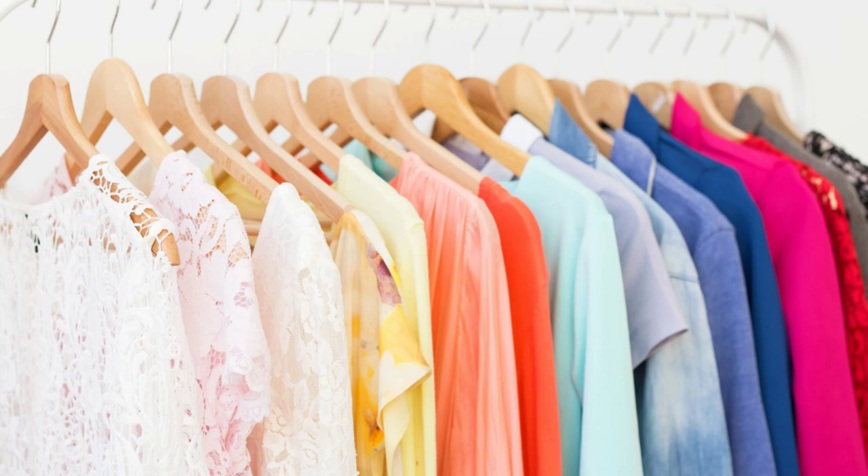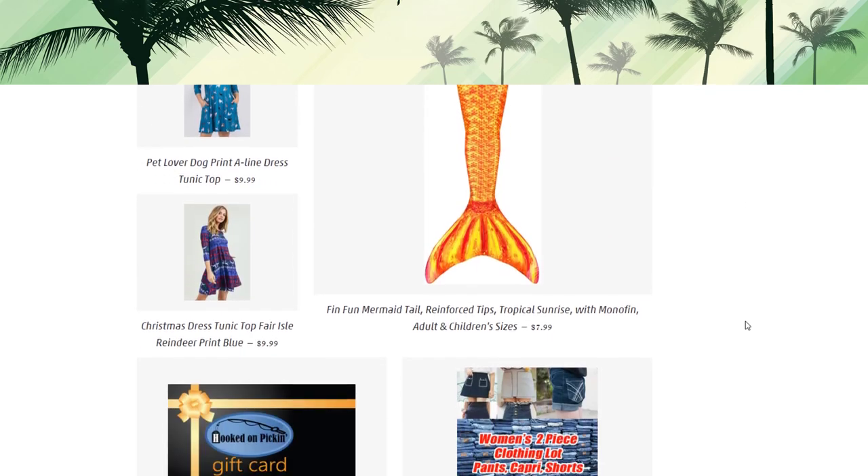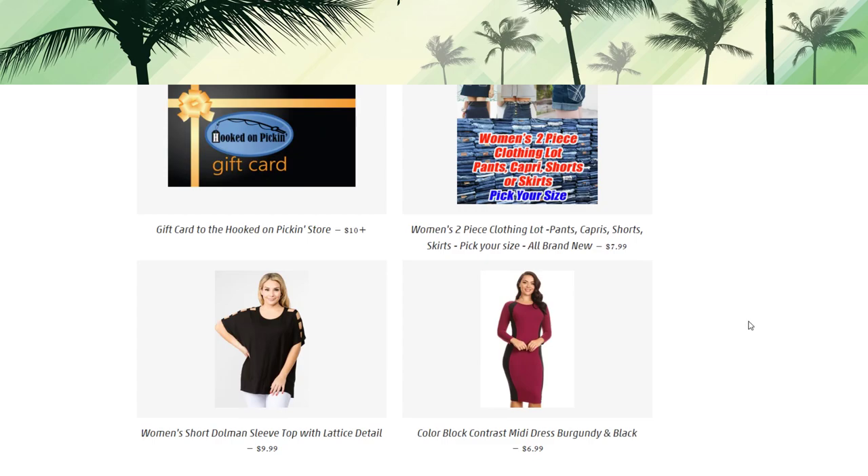All right, so we need to check out hookedonpicking.com — here's the clothing category. We've got all sorts of fun things going on and we're going to find out what are the best deals and what do we still have available. You can get 20% off and I will give you that promo code partway through. I'm also going to show you some of the sights we're going to see at Walt Disney and Universal — we're in the Orlando area.